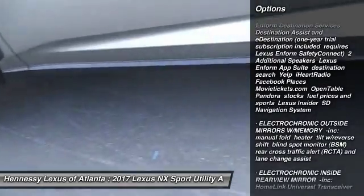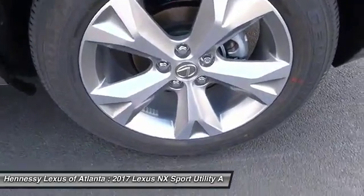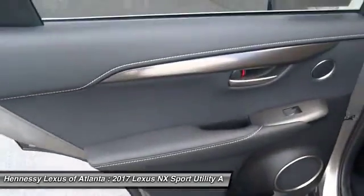Keyless entry, Bluetooth, leather-wrapped steering wheel, power steering, adjustable steering wheel, aluminum wheels.